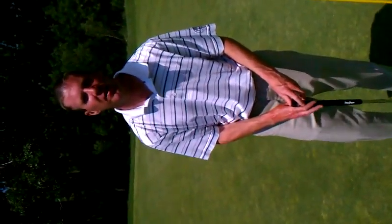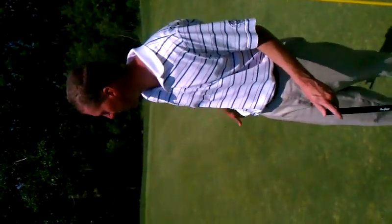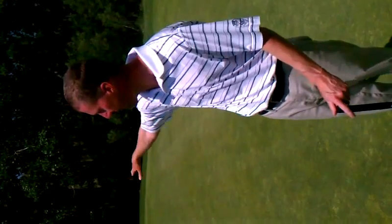Number 18, and hopefully you found the green and you're going to end your day with a birdie. Number 18 is a fairly flat green. There's a little bit of contouring towards the back to the left of it.